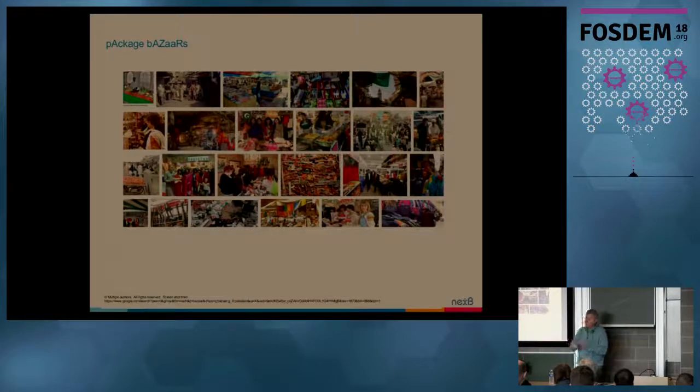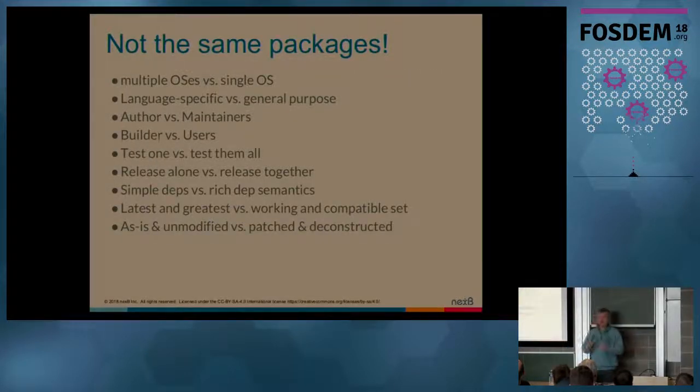They're really not at all the same packages — they're very different. We call them all packages, but that's probably a misnomer. A distro package works typically for a single operating system — you're building for Fedora, Debian, and so on. You don't have to worry much about your code running on Mac and Windows most of the time. That may be a concern of a language-specific package, whether it's built in C, C++, or in an OS-agnostic language that requires some native dependencies.